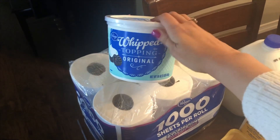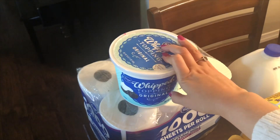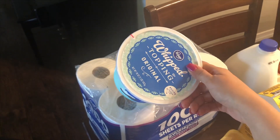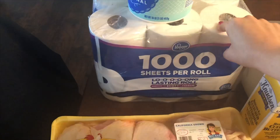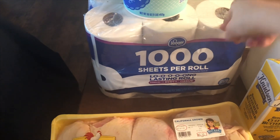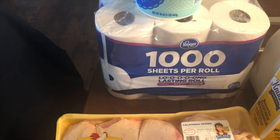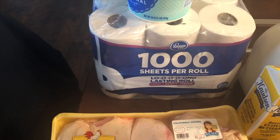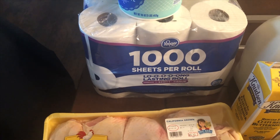At Food for Less I got this whipped topping — this Saturday or Sunday I'm probably gonna make some kind of cake, like a strawberry white cake. I haven't made that in a while. I got a 12-pack of toilet paper. I have to get ones like Scott or the off-brand because we have a septic tank here, so I can't use the soft ones like Charmin because it will actually plug it up.